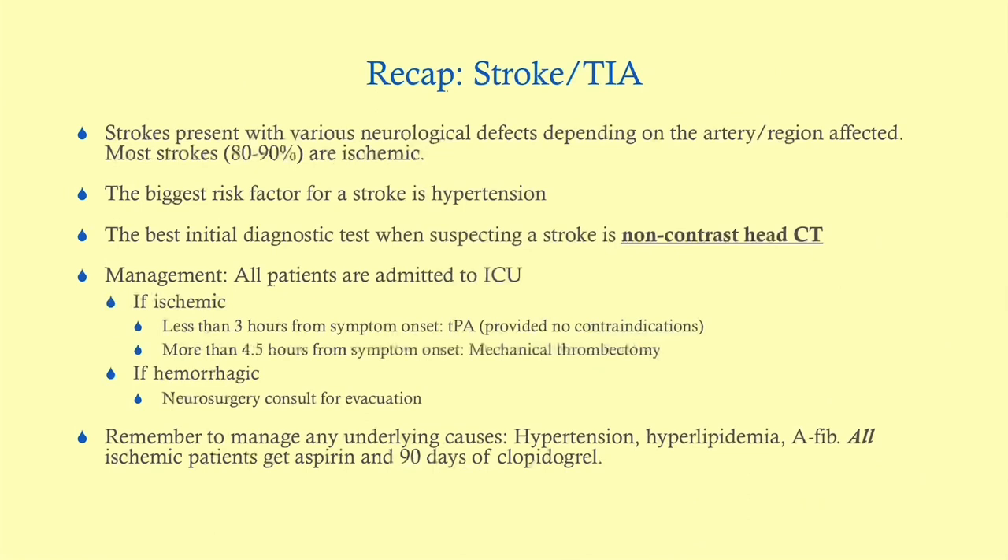To recap: strokes present with various neurological deficits depending on the region affected. Most are ischemic; the biggest risk factor is hypertension. The best initial diagnostic test is a non-contrast CT. All patients are admitted to the ICU. If ischemic and less than 3 hours from symptom onset, give TPA if no contraindications. If more than 4.5 hours from onset, do thrombectomy. If hemorrhagic, it's a neurosurgery consult. Manage underlying causes: hypertension, hyperlipidemia, and AFib. All ischemic stroke patients get aspirin and 90 days of clopidogrel. If they have AFib, consider direct oral anticoagulants.